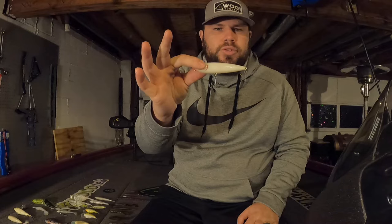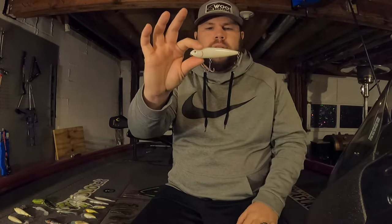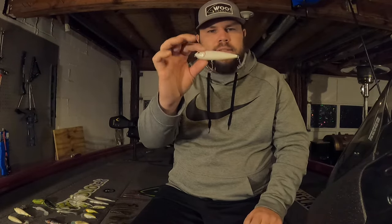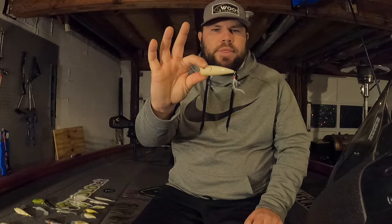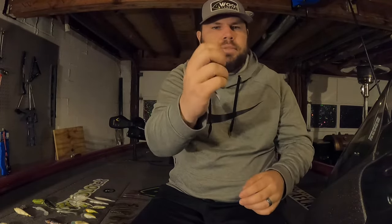For walking baits, I'm going with a Strike King Sexy Dog Jr — the smaller size. It has good rattles and only two hooks. The color is bone. Moving on to poppers, you'll notice a theme with my top water lures — this is a Strike King Splash Popper, also in bone color, and it has rattles as well.